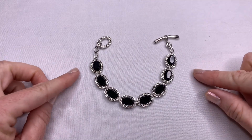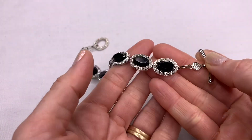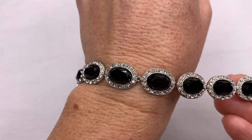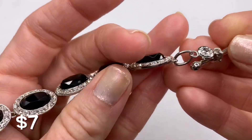Next we have a really classy, classic style Monet bracelet — not necklace, bracelet. It has silver tone, black, and rhinestones. The silver tone is in really good condition on this piece. There's the Monet mark.